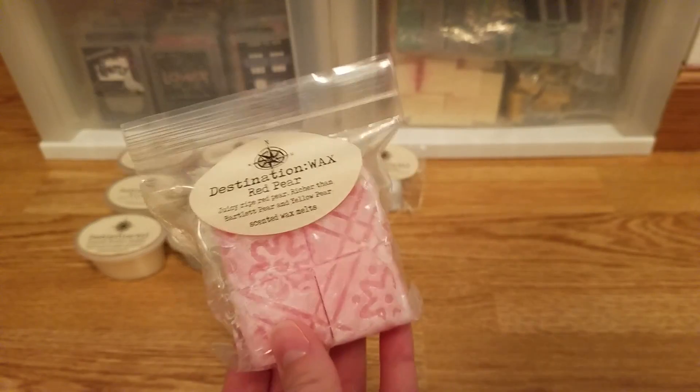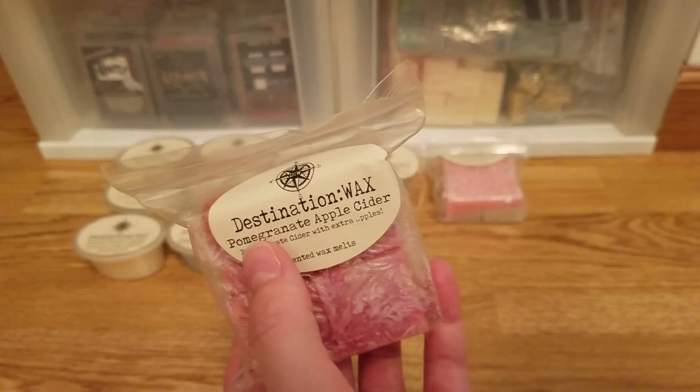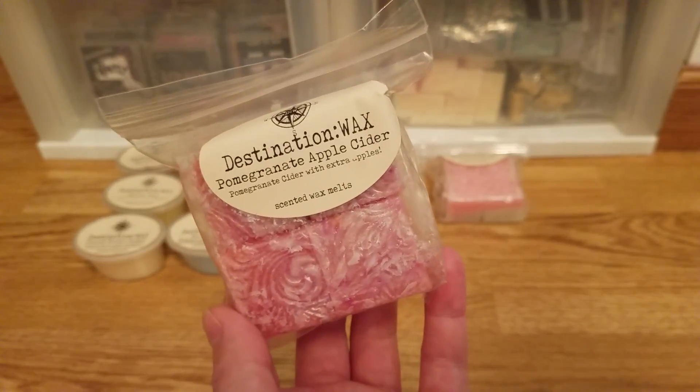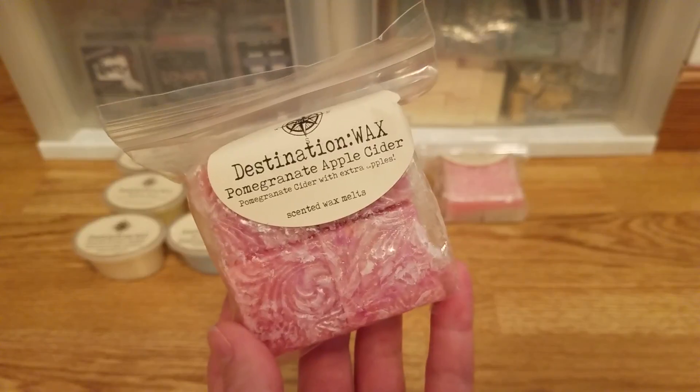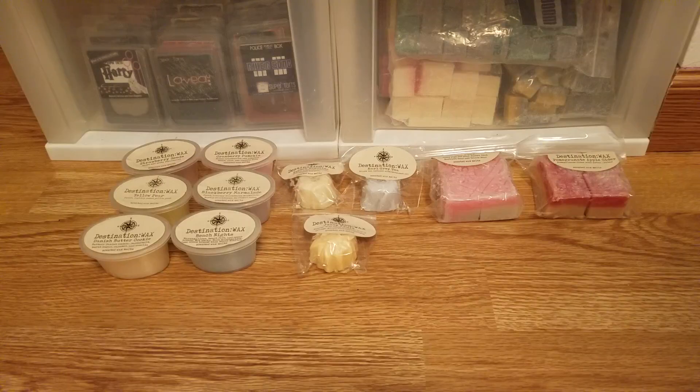Pomegranate apple cider — I think she discontinued her plain pomegranate cider, which is sad because I really liked that one. This pomegranate apple cider is so good though. There's a little bit of that false spice, you get pomegranate, you get apple cider — this is such a nice scent, my kind of fall berry scent. So so good, like I want to drink it.